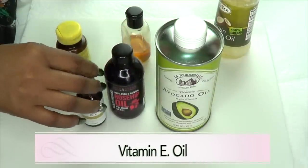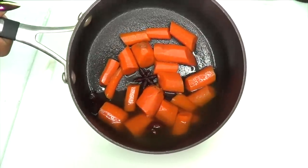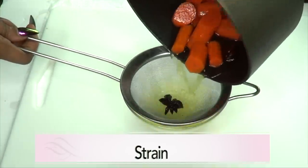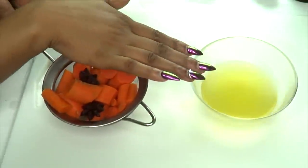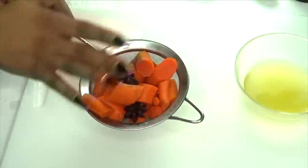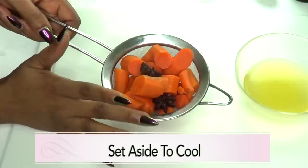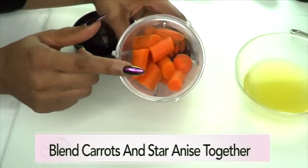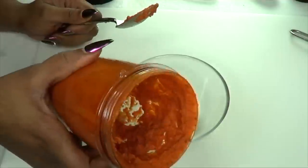In my recipe today I'm going to be using avocado oil, rosehip oil, vitamin E oil, and vitamin A oil. Here we have our cooked carrot and star anise — now we're going to strain. Here is our carrot and star anise water; we're going to set this aside to make a facial spray. The carrots and star anise go aside to cool, then we'll blend — we're blending the star anise with the carrots and not adding any of the liquid.